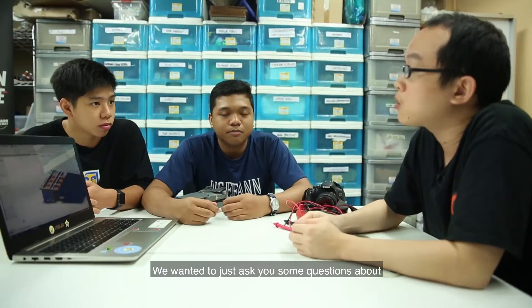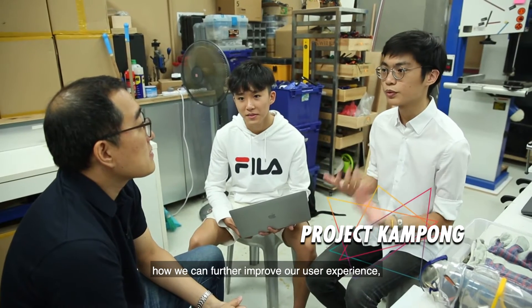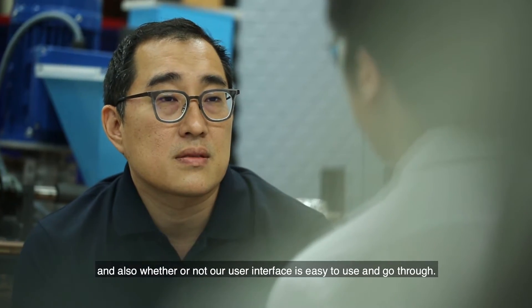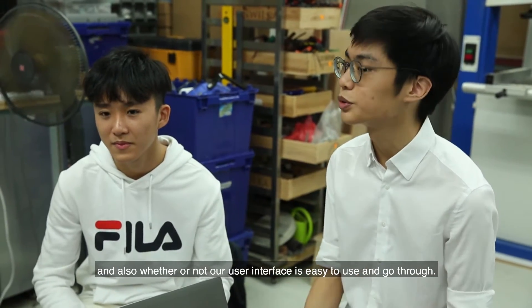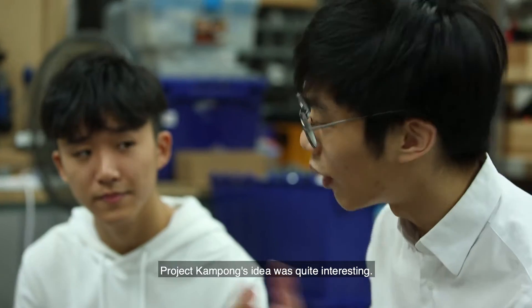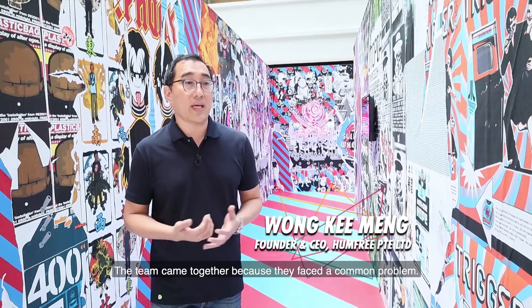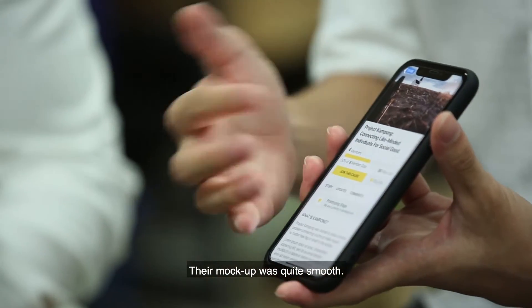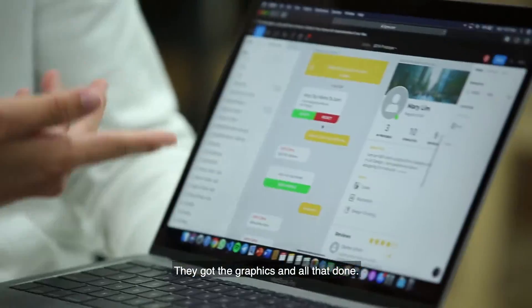We wanted to ask some questions about how we can further improve our user experience, and whether our user interface is easy to use and navigate. So this is our application so far. Project Kampung's idea was quite interesting — the team came together because they faced a common problem. Their mock-up was quite smooth; they put a lot of effort into the graphics and UX.